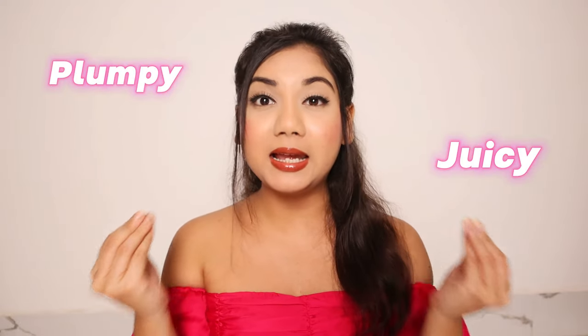Hi guys, welcome to Machali Beauty and Beyond. If you are searching for a juicy, plumpy lip balm which looks just like a gloss, then this video is for you.